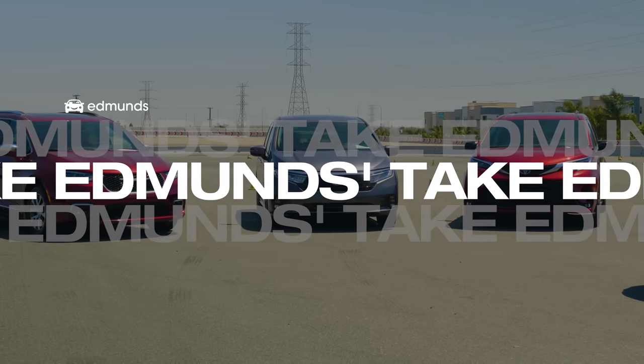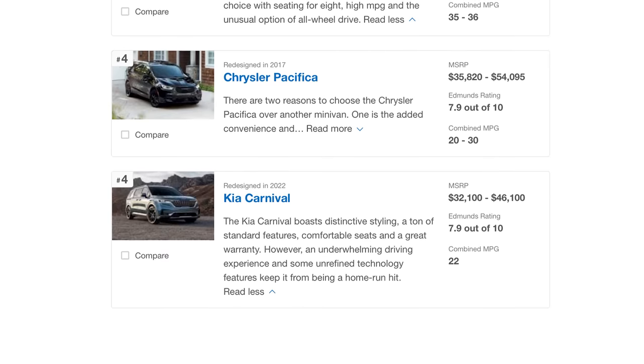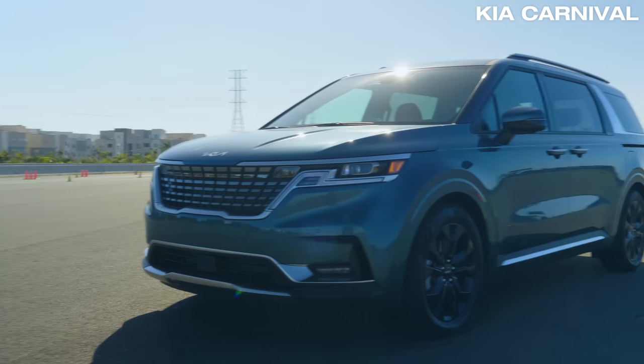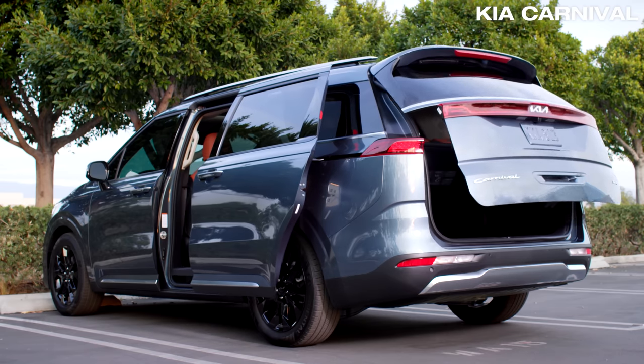Each of these minivans has done a solid job of keeping up with the times. When it comes to our Edmunds minivan rankings, the Carnival is tied for fourth place with the non-hybrid Pacifica. Yes, it has distinct styling, but the Carnival also has an underwhelming driving experience and unrefined tech features.